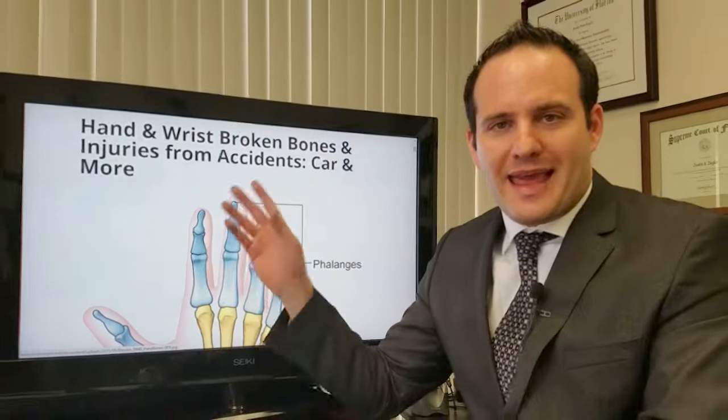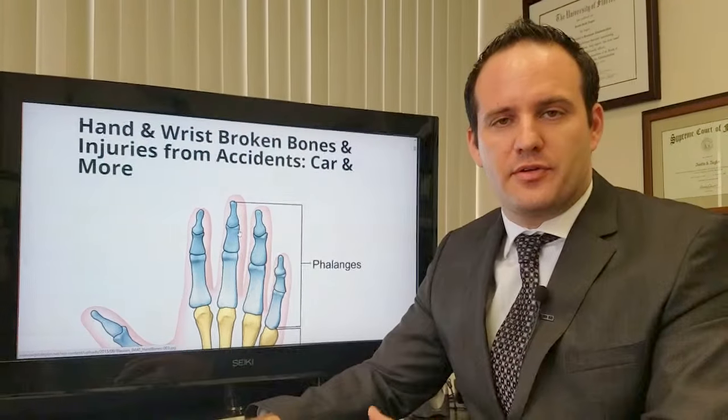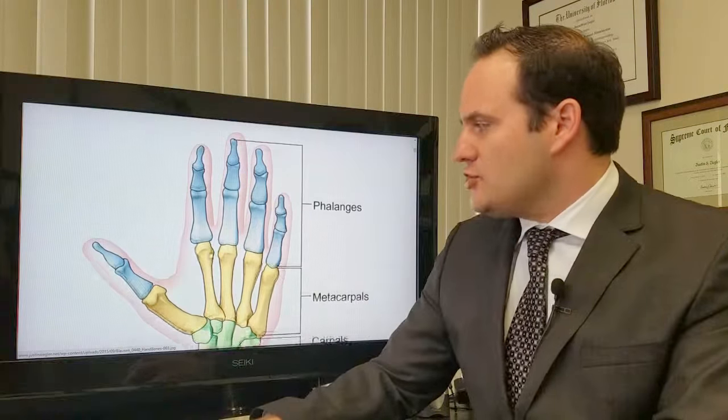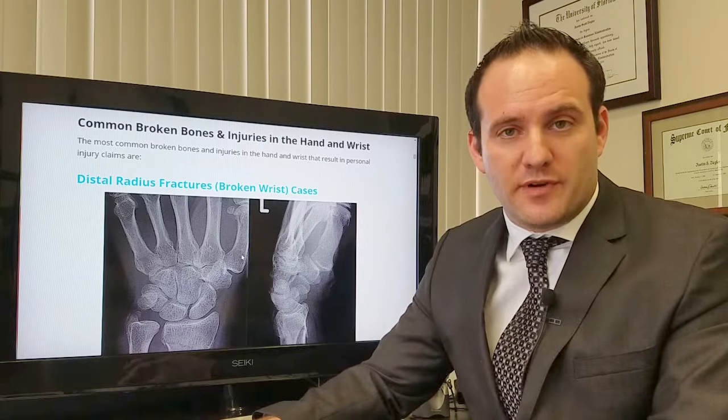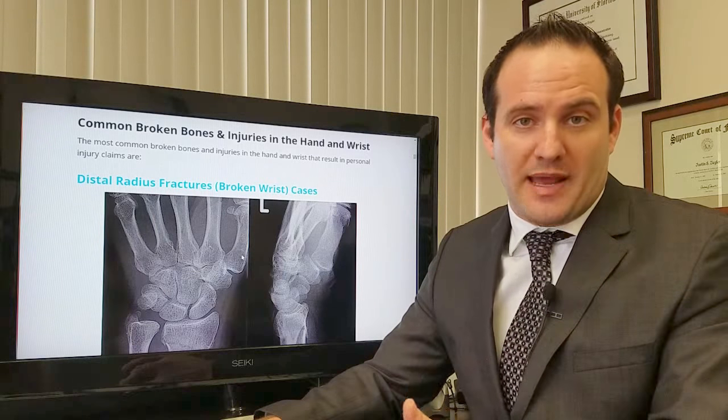Today I'm going to talk about hand and wrist injuries and broken bones and other injuries from accidents. You can see this is the hand. We're going to look at some of the common broken bones that occur from accidents.